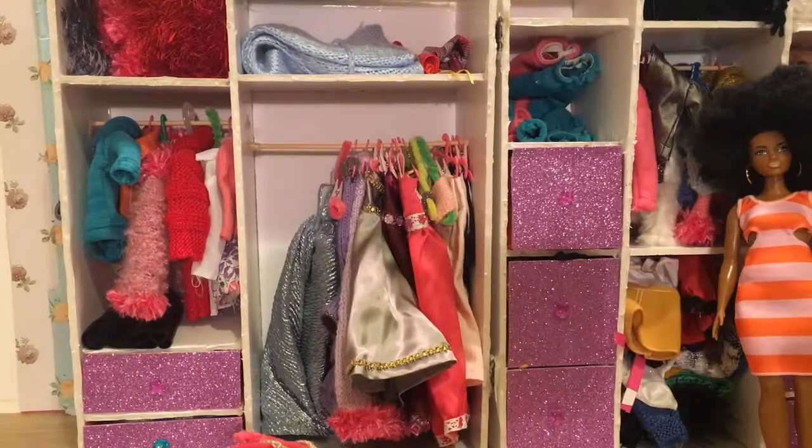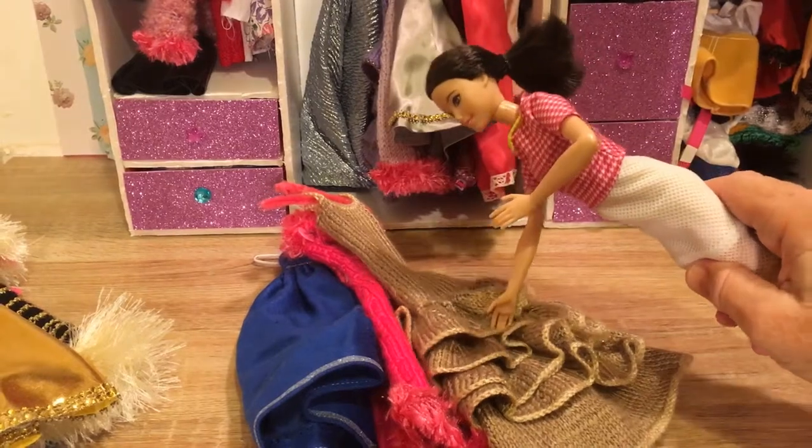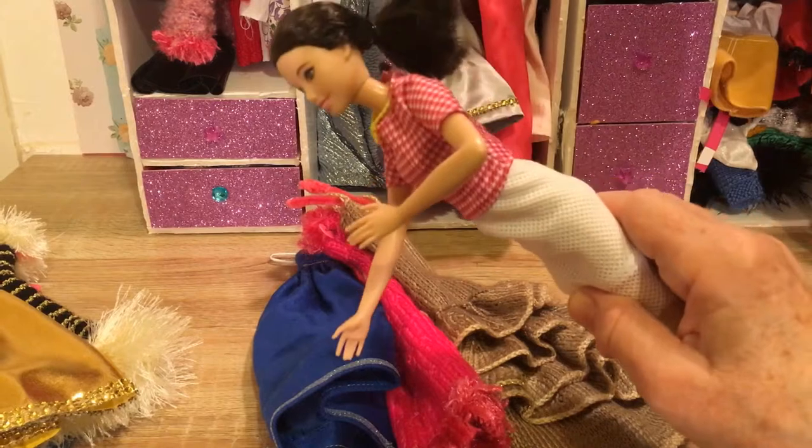Well, tall Barbie, which one is it going to be? You've got three really nice gowns to choose from: the one with all the Spanish ruffles, the pink one, or the blue one?